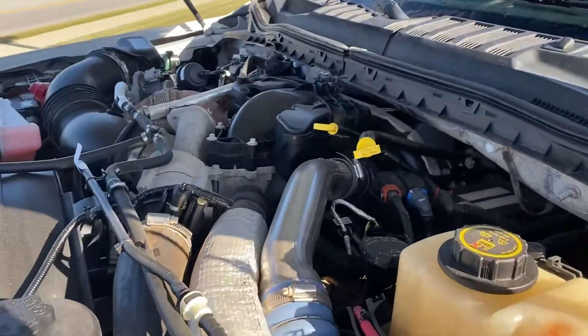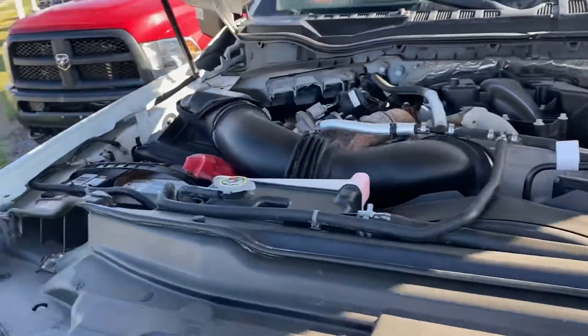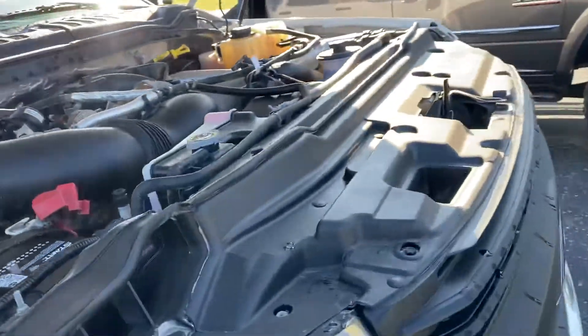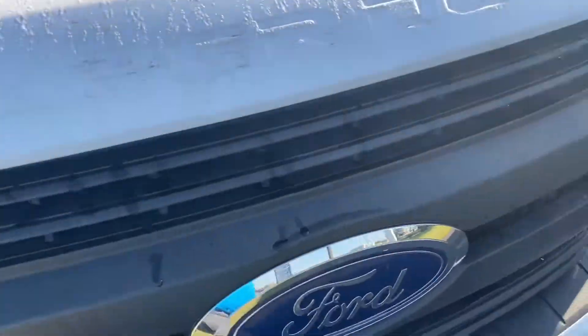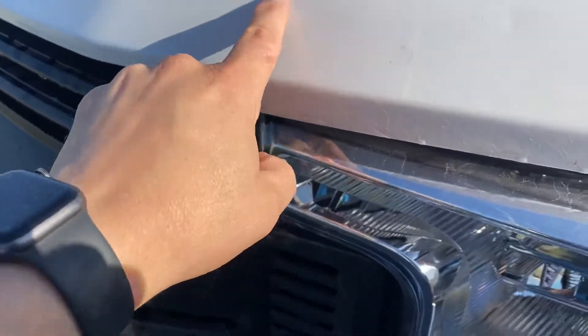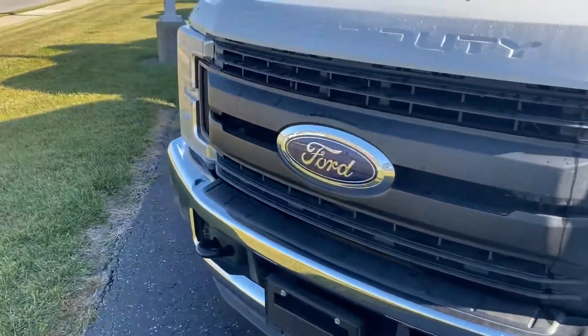It's hard to see much in there, but you can hear it running — no ticks or knocks or anything out of the ordinary. Go ahead and drop the hood and take a look around. There are a couple of small stone chips on the front.